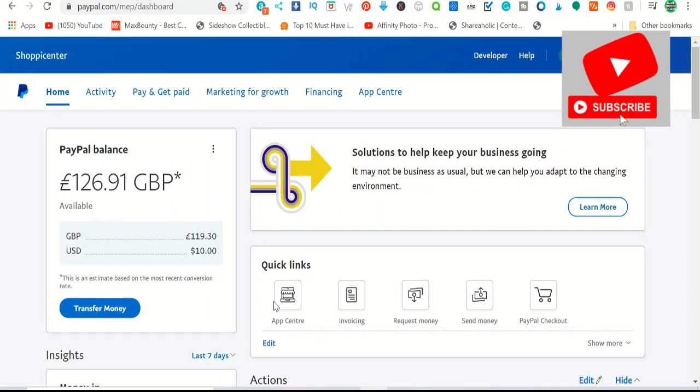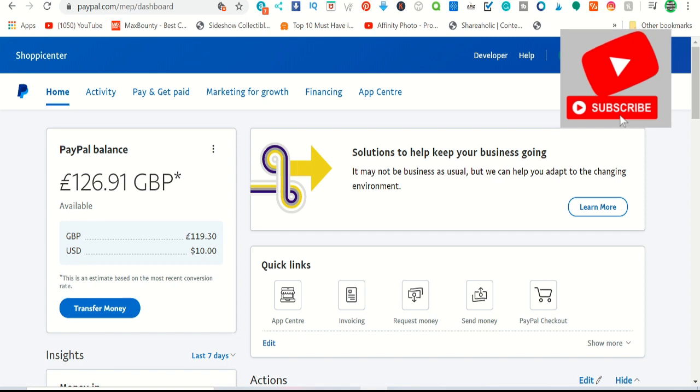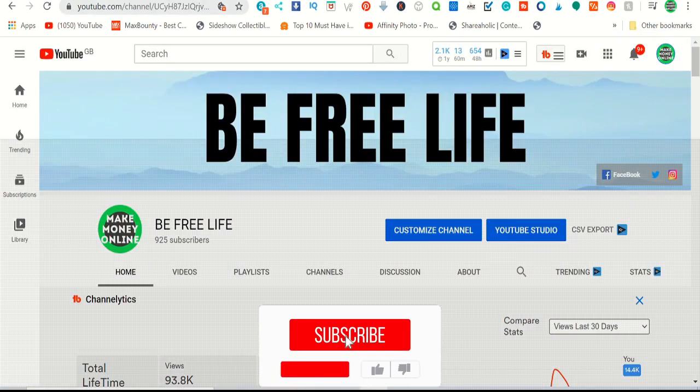In this video I'm going to show you how you can make money using PayPal and Instagram. This method works worldwide, there's no startup cost, anyone can do it, and it will take only a couple of minutes to set up.